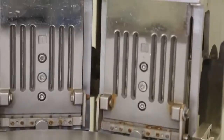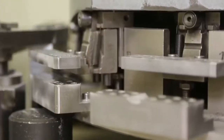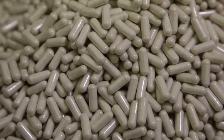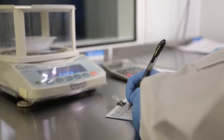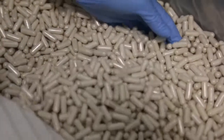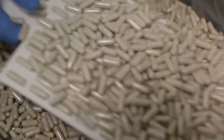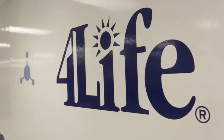Our encapsulation machines produce between 50,000 and 100,000 capsules per hour, or up to 50 million capsules each month. During the process, operators constantly monitor the weight of each capsule and conduct visual quality checks on a time schedule. When the capsules are ready, it's time for packaging.